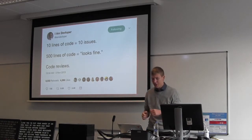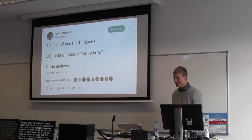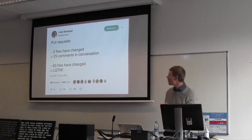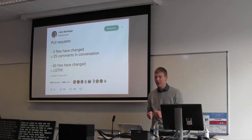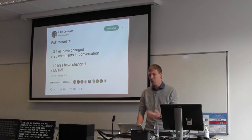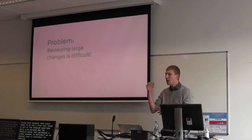I found a tweet about code reviews: ten lines of code and the person finds ten issues, but 500 lines looks fine. Another one is about pull requests — three files changed gets 25 comments, but when 40 files are changed it's 'looks good to me.' This shows a problem with code reviews: reviewing large changes is difficult.